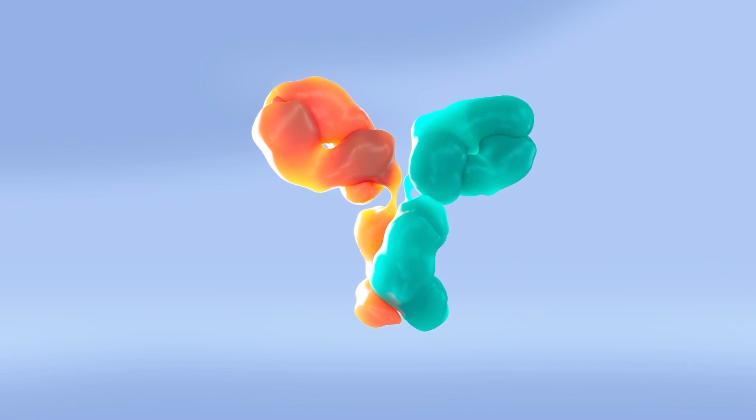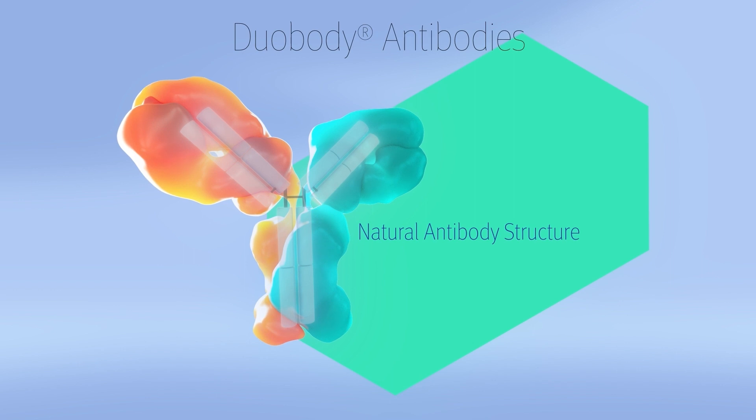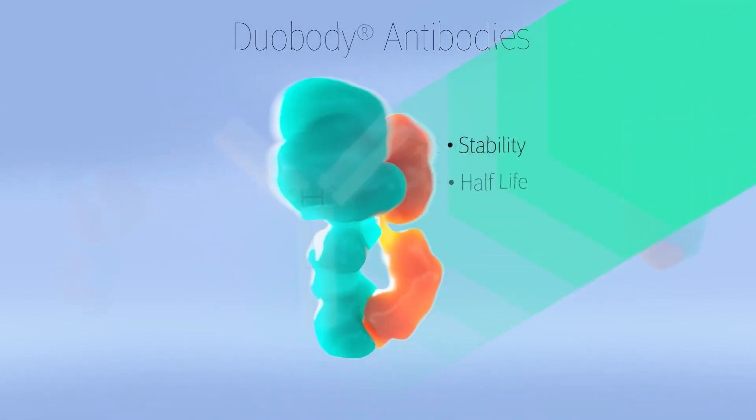Bispecific antibodies produced with DuoBody technology are designed using natural antibody structure. They are believed to be stable with half-lives similar to natural antibodies.